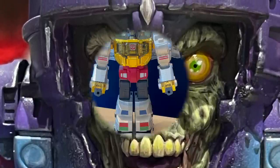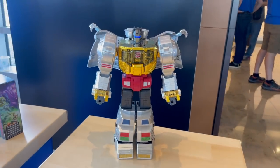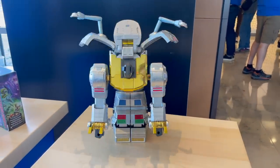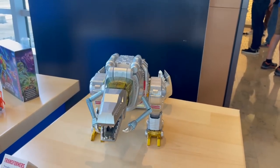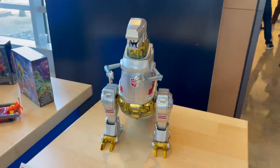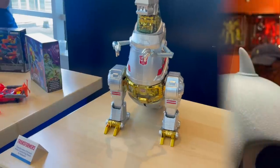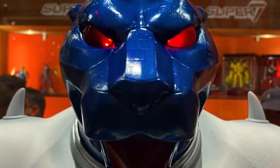First and foremost, the self-transforming Grimlock — it's $1,700, or $1,500 if you bought it at Comic-Con. That is pretty darn awesome. The Optimus Prime is great and everything else Robosen did, but this is stellar. It's the old toy brought back to life and it transforms itself. It's amazing, though it is expensive.